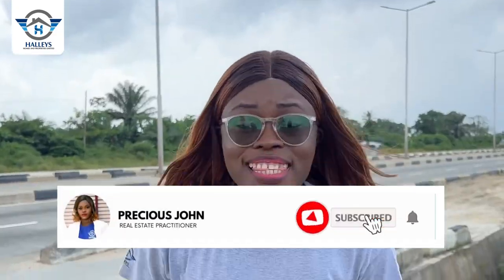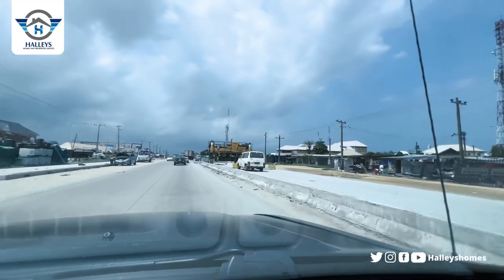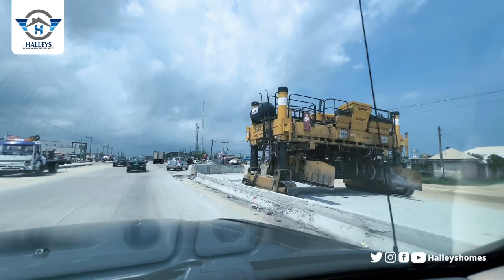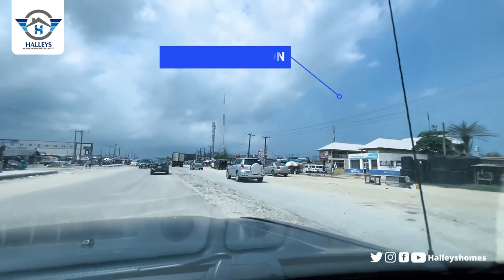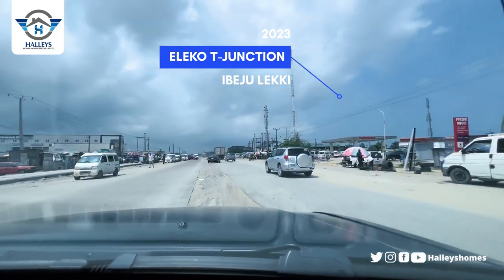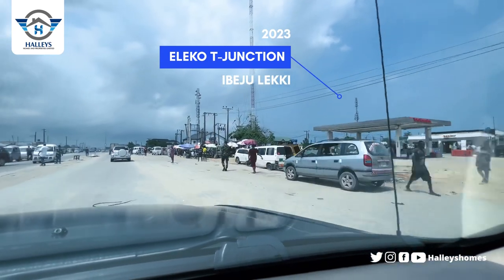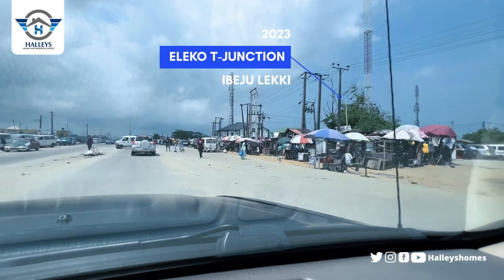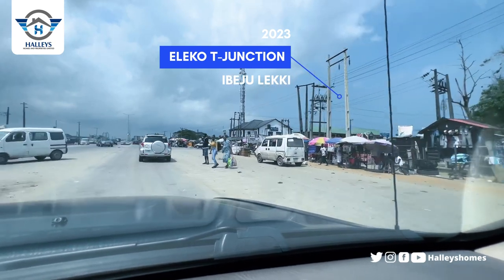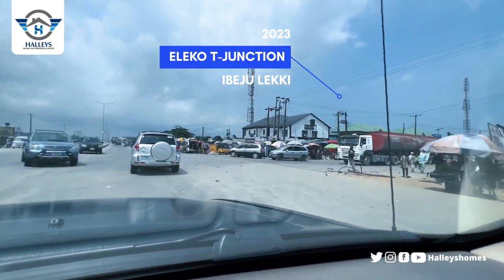We are going on a road tour to Amen Estate Phase Three. This is the Lucky Expressway, so you can see the road construction currently going on — there's going to be a six-lane road. It started all the way from Ibeju-Lekki and goes straight down to Abraham Adesanya. This right here is the Lekoti Junction, which is an intersection to Amen Estate Phase One, Lekoti Beach, Lucky Future Zone, and Dangote Refinery — that is why it's the most talked-about landmark.